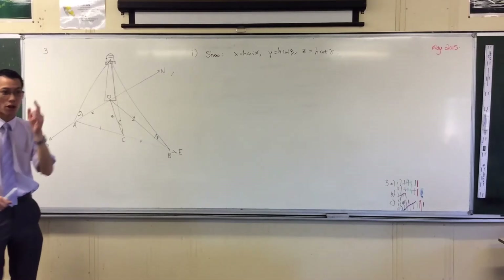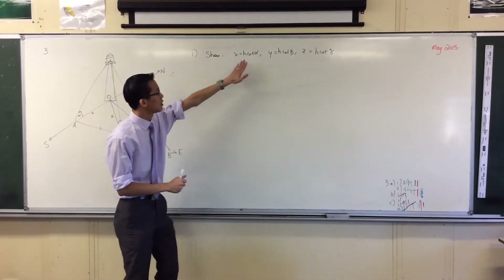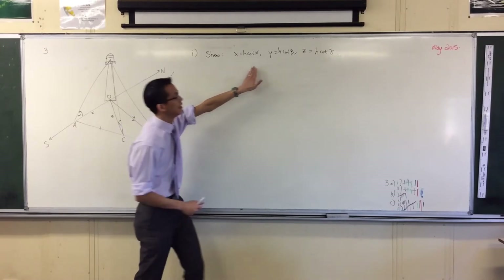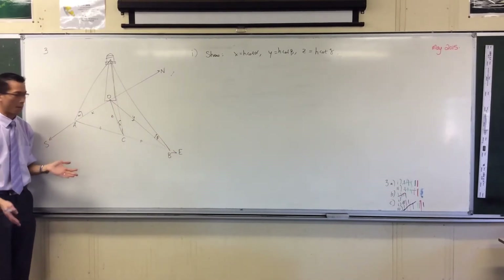This is worth one mark and one mark only. How are you expected to do this? You're expected to say: alpha, X, and H — where do they reside on this diagram? Answer?